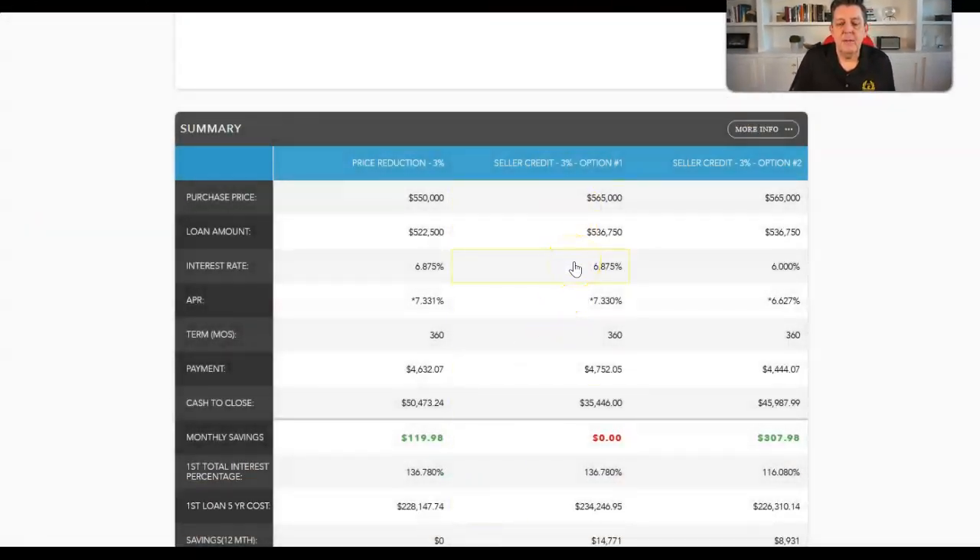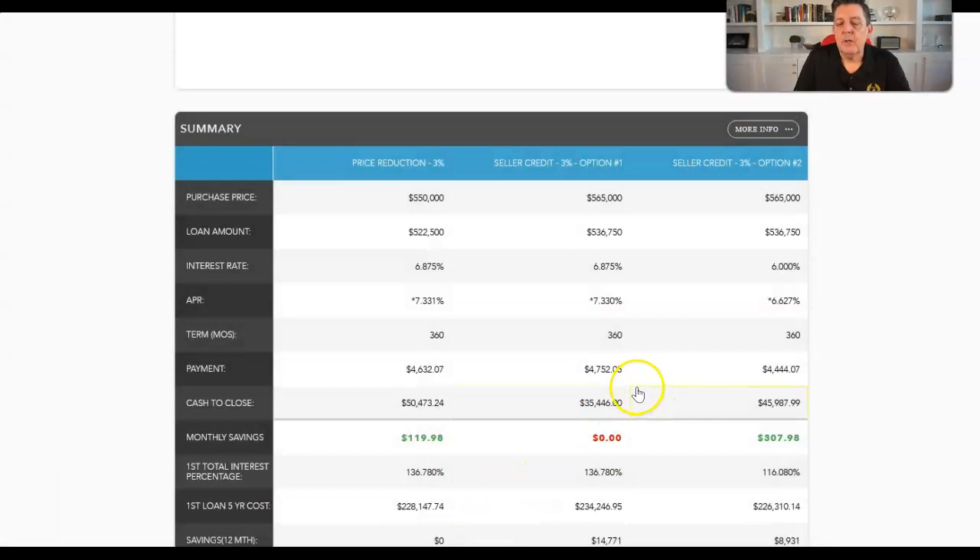Now let's apply that $15,000 to closing costs instead. Same rate, same deal — the payment is $119 higher, but it's $15,000 less out of pocket. This is a key point: you have to work with someone who can do a proper total cost analysis and has a high degree of financial literacy, because that $15,000 is literally part of the cost to buy a house. Alternatively, you could take the same closing cost credit, pay a couple extra points to buy the rate down to 6%, still have lower cash to close, and the payment would be $307 lower.